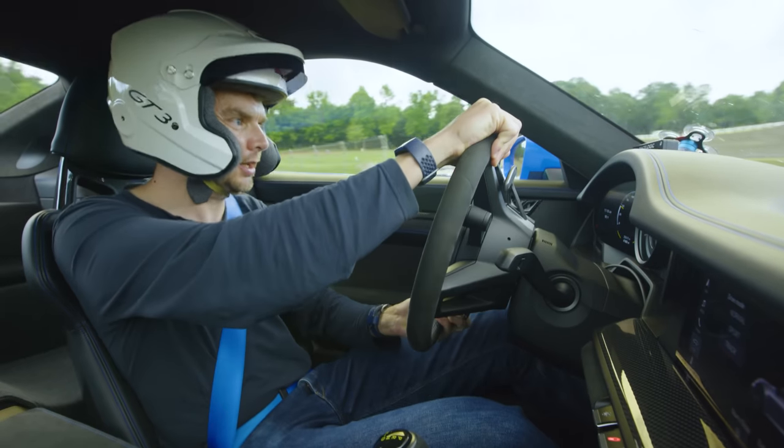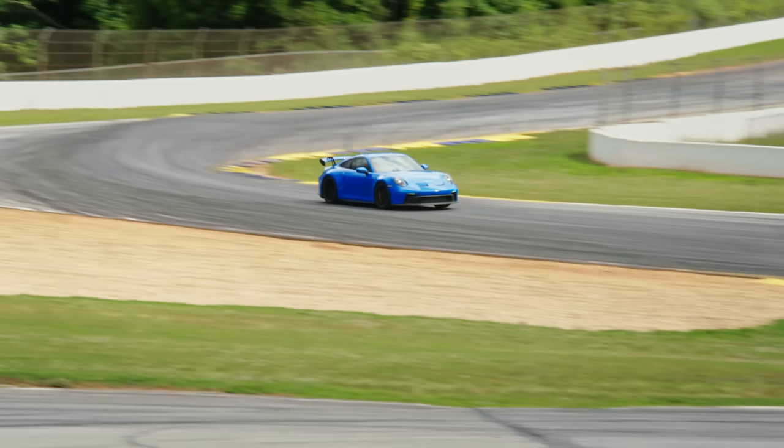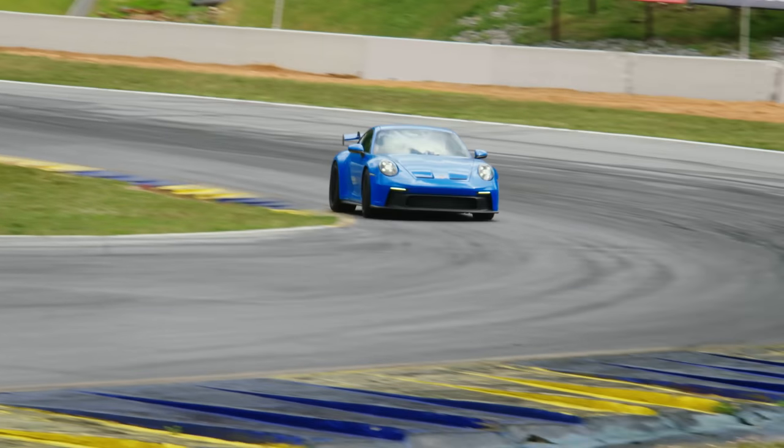This is stable under braking, second gear, into this little chicane. It changes direction so well. Man, this is a full-on circuit. It really is.